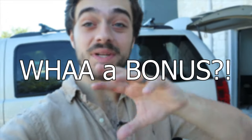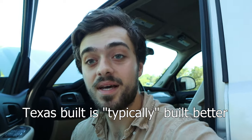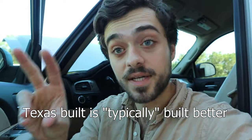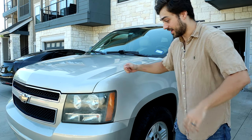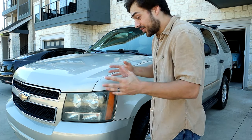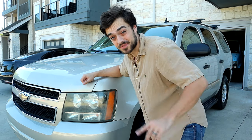Now for the bonus: this Tahoe is indeed made in Texas. You always see those Toyota Tundras driving around in Texas saying 'built here, live here' — well, I can say that too. Now, although this Tahoe is beautiful and really worth buying, there are other reasons why you shouldn't buy it, and I'll cover that in a future video. So stay tuned.